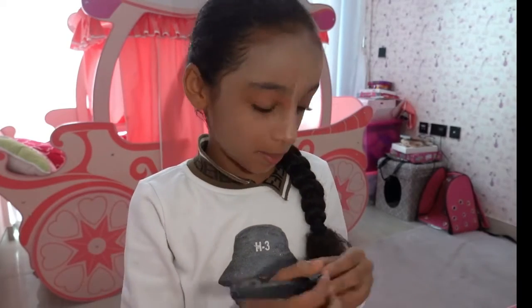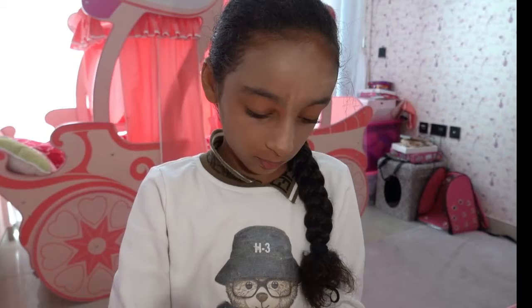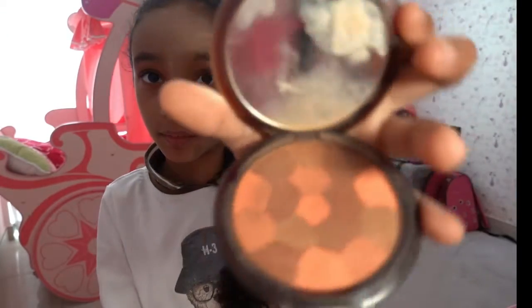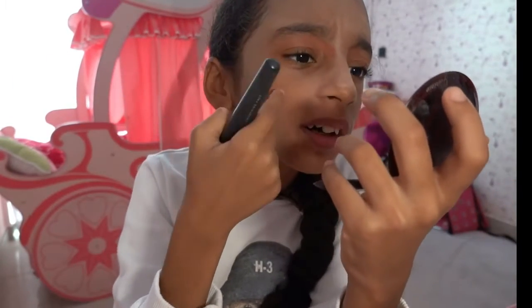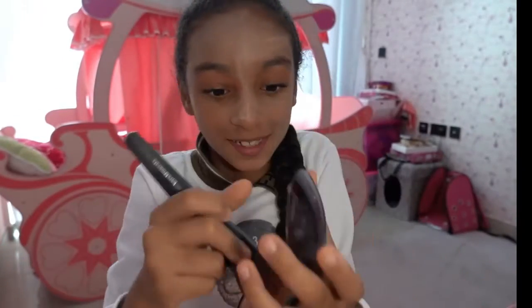Now we're gonna put on the blusher. So we put it on your face — this is the blusher. I'm using a mirror here. You put it on your cheeks — don't put it down too low, because that's not where your cheeks are. Just a little tip for makeup!